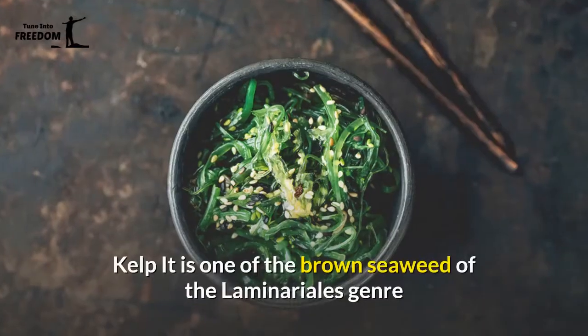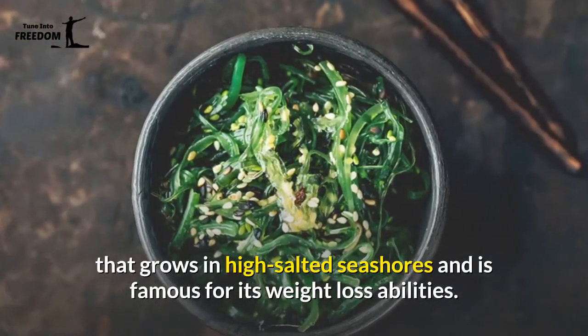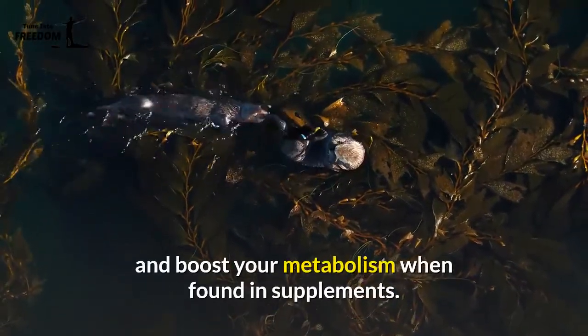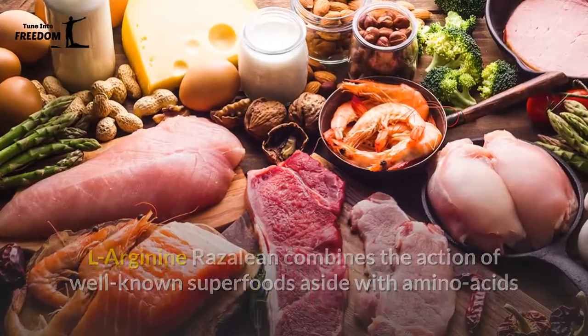Apple cider vinegar is the hidden formula to guarantee weight loss and metabolism boost. Kelp is one of the brown seaweeds of the Laminariales genre that grows in high-salted seashores, and is famous for its weight loss abilities. Kelp can help you follow a low-calorie diet, enhance your health, and boost your metabolism when found in supplements.